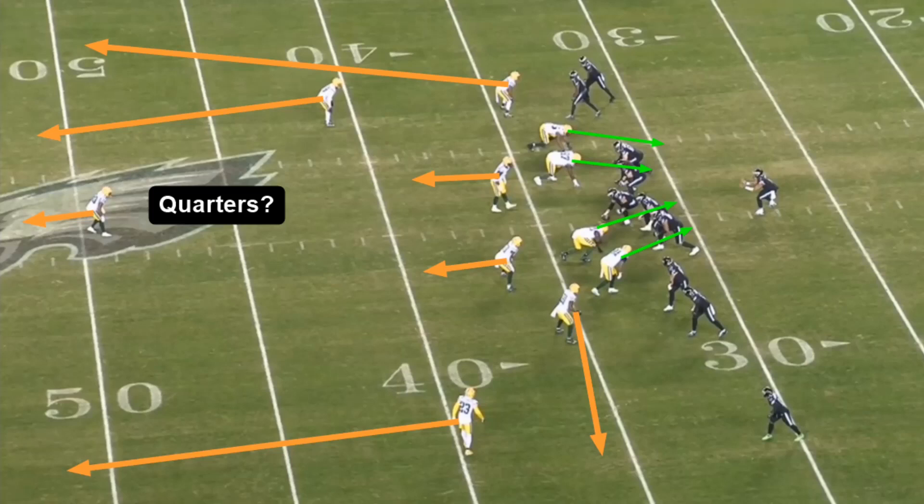This one I couldn't quite tell what the defense was — maybe cover three, maybe quarters, it's kind of hard to say because the ball comes out real quick, which can muddy things up quite a bit. Just a straight four-man rush. I keep going back and forth on what I think this is.